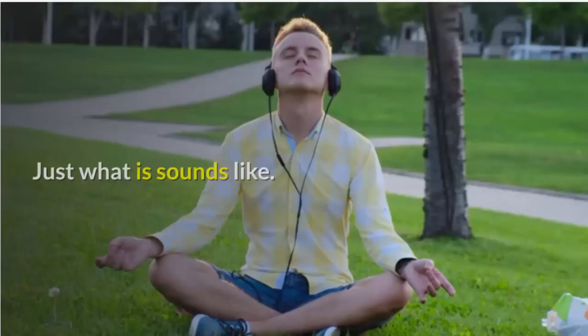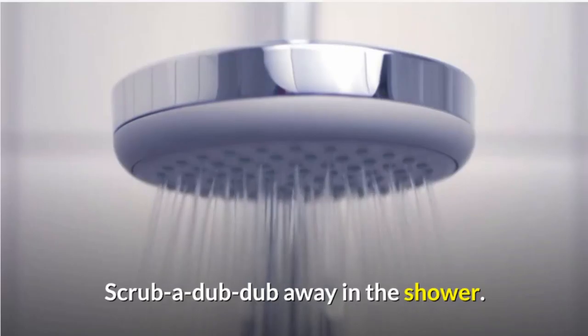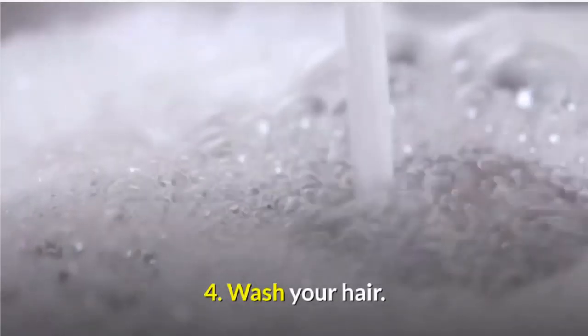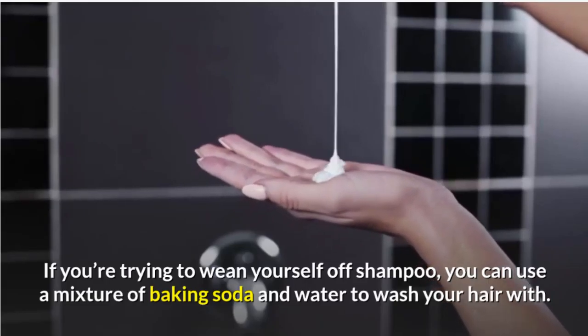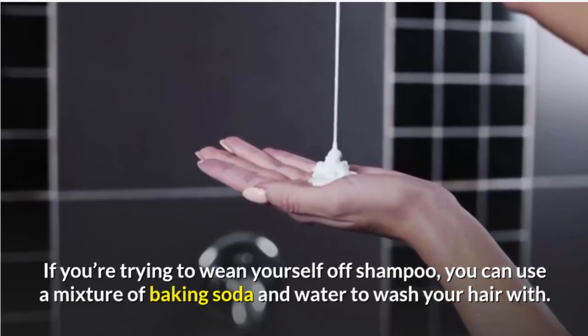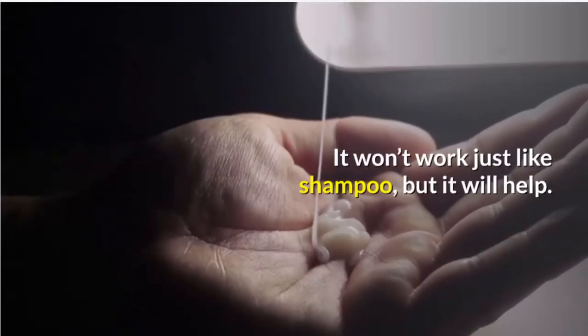3. Scrub your body. Just what it sounds like — scrub away in the shower. 4. Wash your hair. If you're trying to wean yourself off shampoo, you can use a mixture of baking soda and water to wash your hair. It won't work just like shampoo, but it will help.